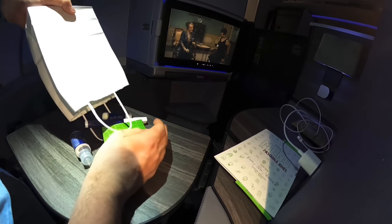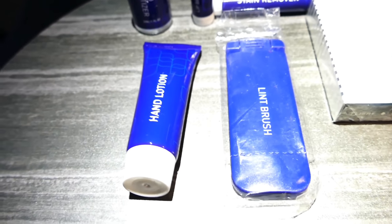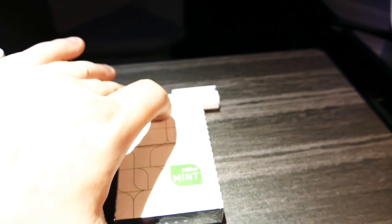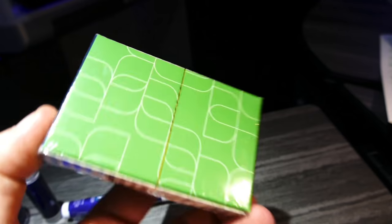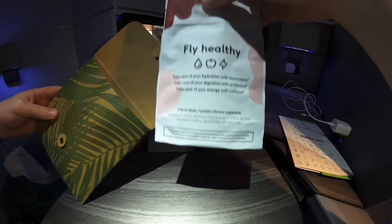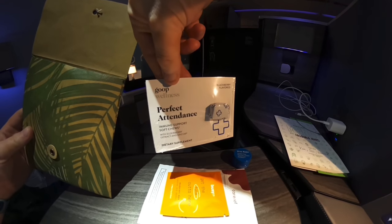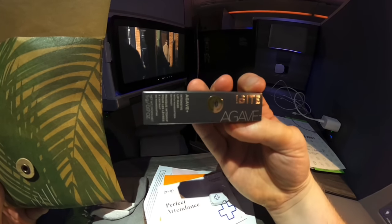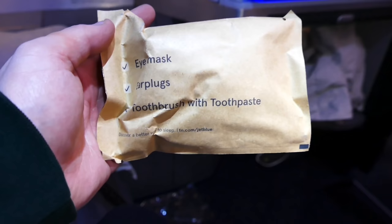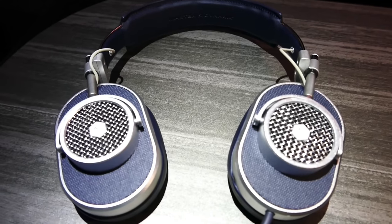Let's look at that amenity kit. It's fairly basic and contains hand sanitiser, lip balm, stain remover, hand cream, lint remover, and a funky pack of JetBlue playing cards. There's also a rather curious second kit which contains some very left-field things like an immune-boosting suite and a lip mask. There's also earplugs, eye mask, and toothpaste. Finally, JetBlue provides half-decent noise-cancelling headphones.